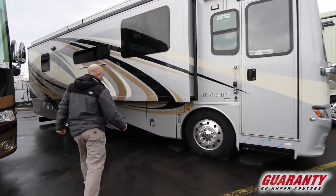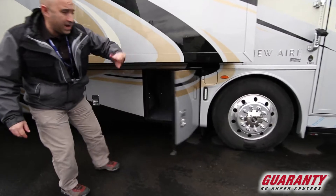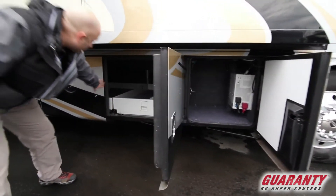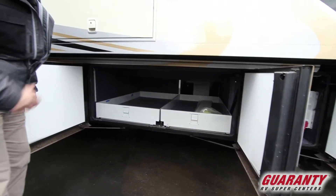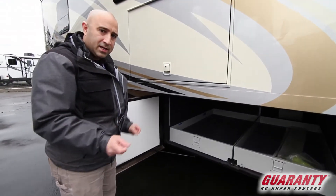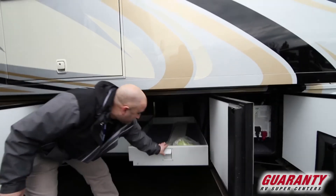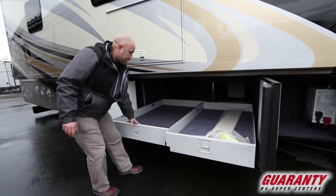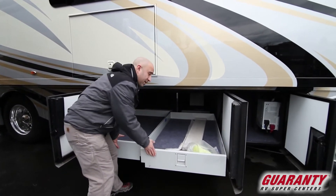Going a little further, you have dual diesel fill on either side of the coach and lots of storage. There's your gigantic inverter, and lots of storage down here too. This is a somewhat unique chassis — Newmar and Freightliner got together and designed this over the course of about two years, so it's very strong. The slides will slide out very easily, and honestly, I think the chassis on this is even a little bit stronger than what's available on the Dutch Star.